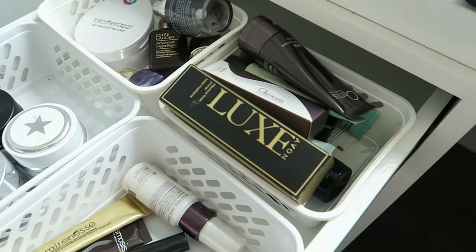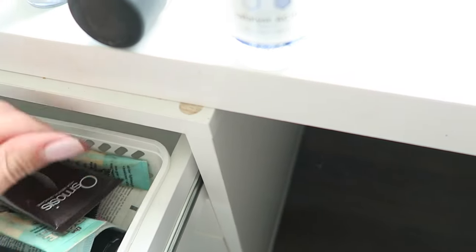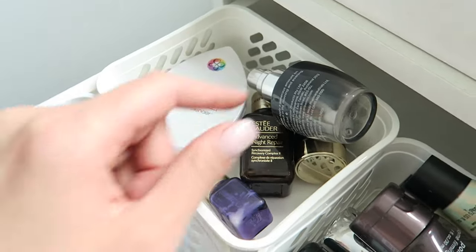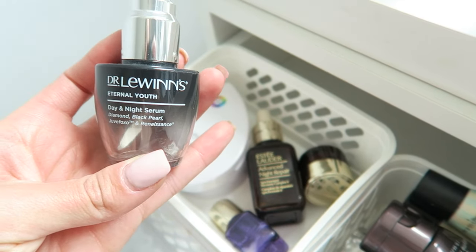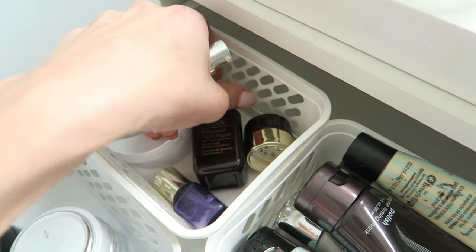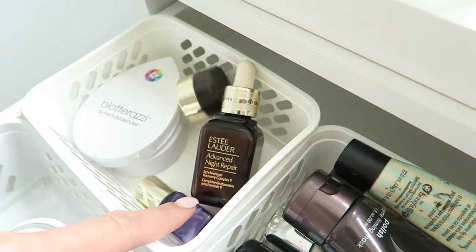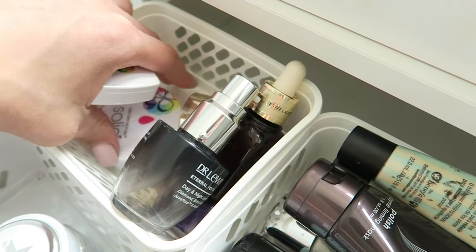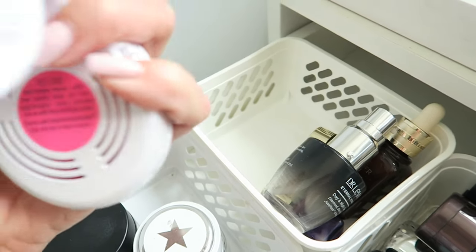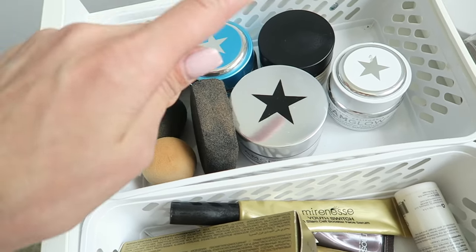Back here I've got more primers: the Avon Luxe Fabulous Finish Primer and various random primers from Benefit, For Professional, and Osmosis. I've got some hand creams too. I've got more Dr. Lewinn's — the Eternal Youth Day and Night Serum — and the Estee Lauder Advanced Night Repair, which I've spoken about many times and is an absolute favorite for skin tightening and overall repair. There's an under-eye gel and serum there as well, and my brush and beauty blender cleanser solid.